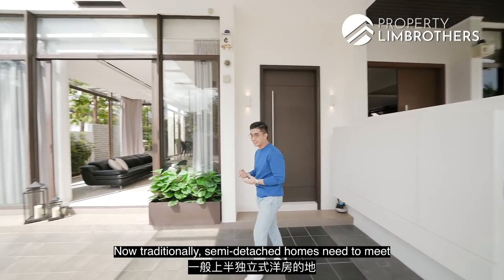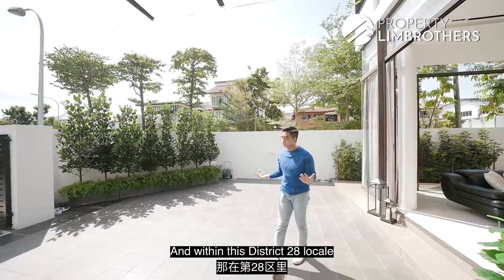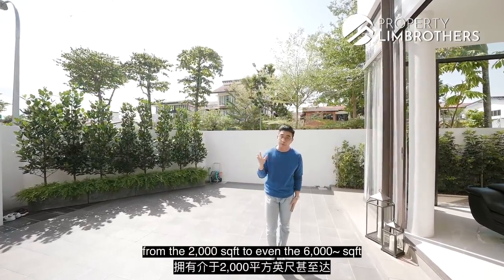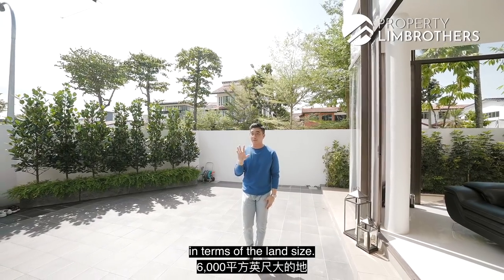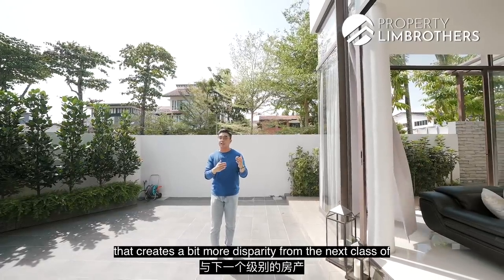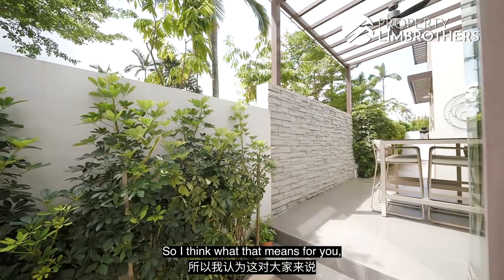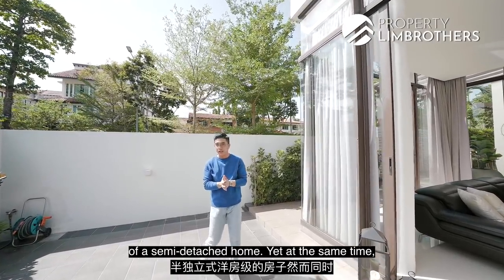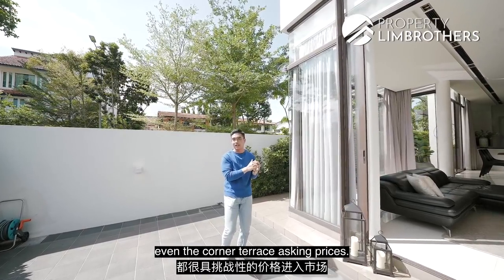Traditionally, semi-detached homes need to meet a minimum plot size of 2,152 square feet. Within this District 28 locale, there are quite a number of options from 2,000 odd square feet to even 6,000 odd square feet in land size. The bigger you go, the more disparity there is from the next class of landed properties, which are corner terraces. So what this means is you get to enjoy the class of a semi-detached home yet come in at an entry pricing that challenges even corner terrace asking prices.